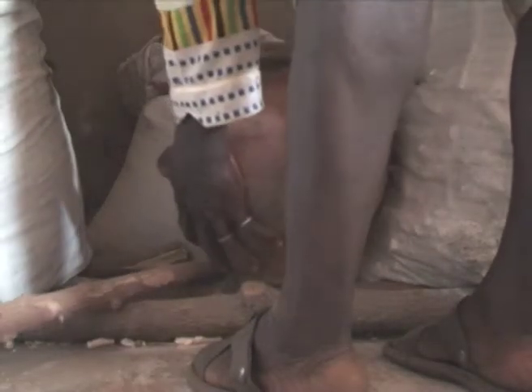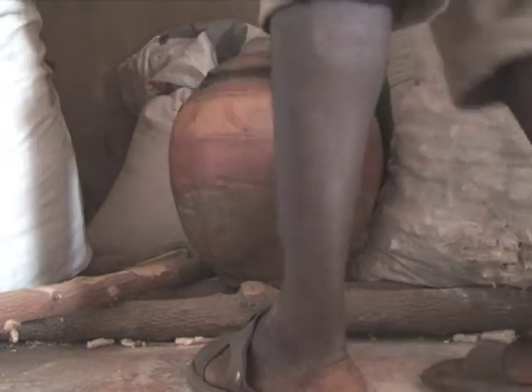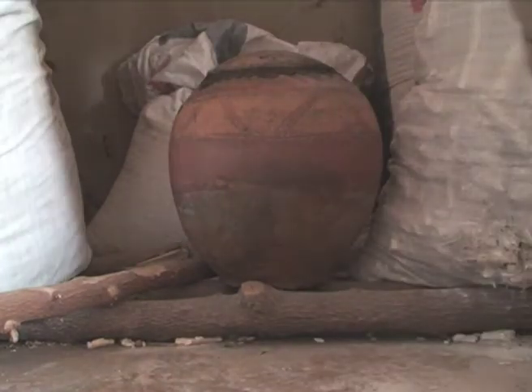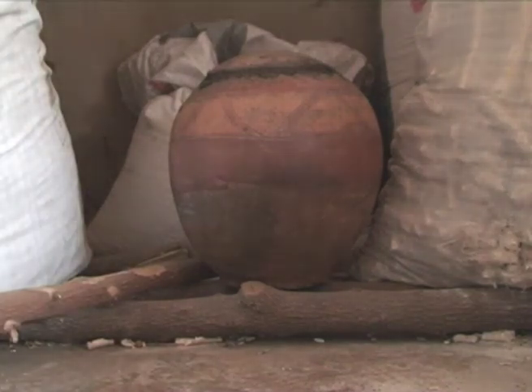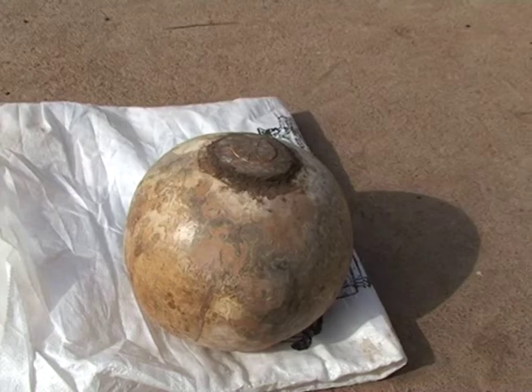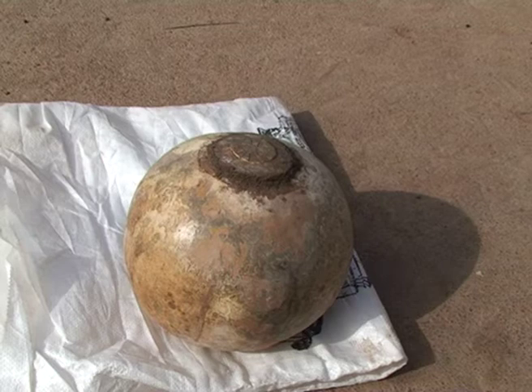Always put your container with seed off the ground, as the cold floor will affect the seed's germination power. Regularly bringing your container out in the hot sun helps to keep your seed alive.